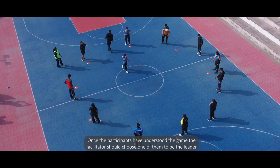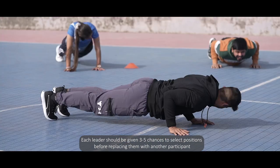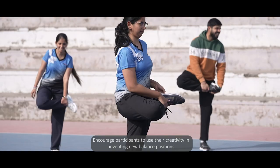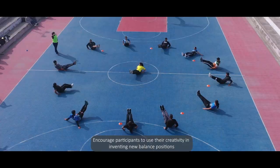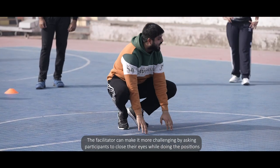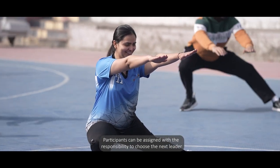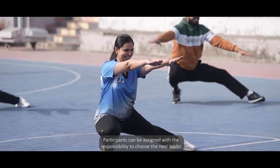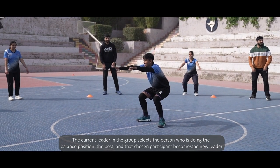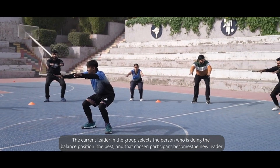Once the participants have understood the game, the facilitator should choose one of them to be the leader. Each leader should be given 3 to 5 chances to select positions before being replaced with another participant. Encourage participants to use their creativity in inventing new balance positions. The facilitator can make it more challenging by asking participants to close their eyes while doing the positions. The current leader selects the person doing the balance position the best, and that participant becomes the new leader.